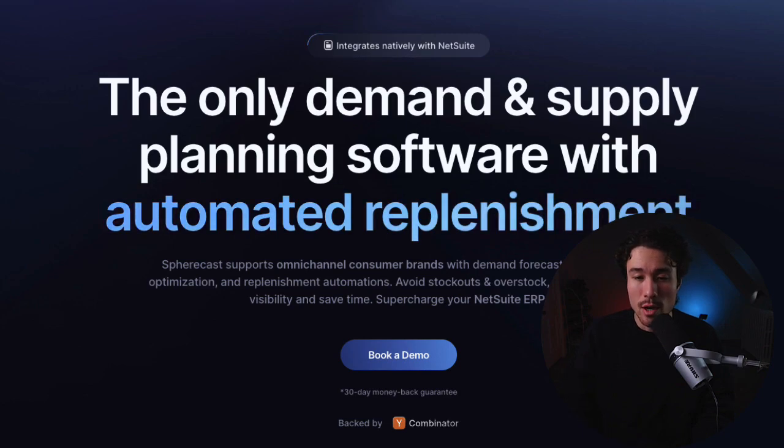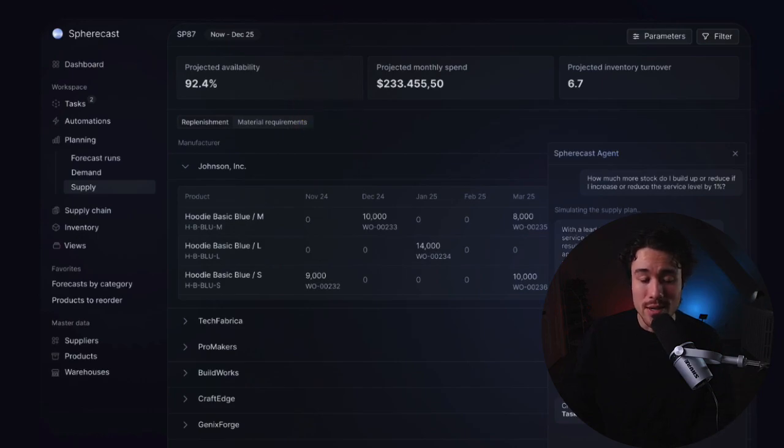Spherecast has three co-founders — Leon, Paul, and Pascal — and it's an AI supply chain manager for e-commerce. It focuses on omnichannel e-commerce brands, supporting supply chain managers with demand planning, inventory optimization, and supplier communication. It tells brands when to reorder, how much, and which warehouse to stock, as well as what cost it should be done at, helping to avoid stockouts and overstock, improve inventory visibility, and save time overall.